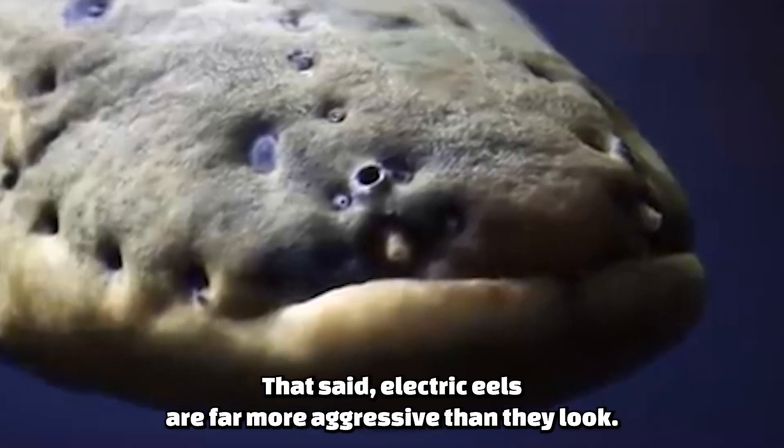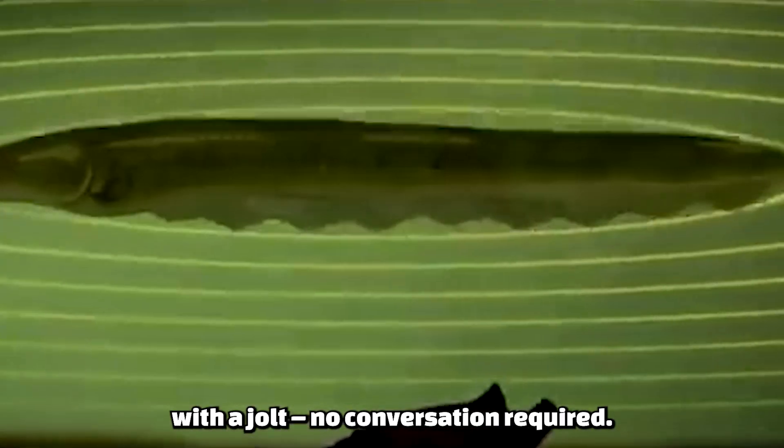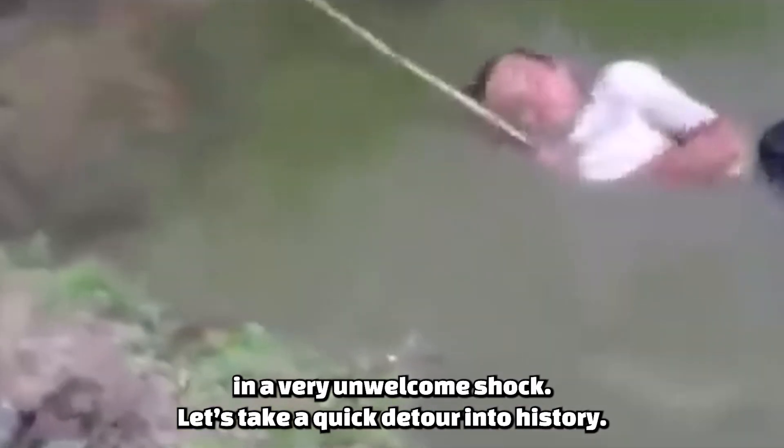That said, electric eels are far more aggressive than they look. If something approaches their territory, they won't hesitate to respond with a jolt — no conversation required. So if you ever encounter one, keep your distance. Their personal space extends about 3 meters, and crossing that boundary could result in a very unwelcome shock.